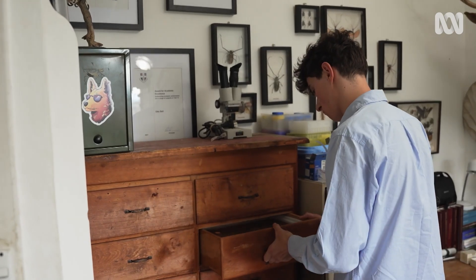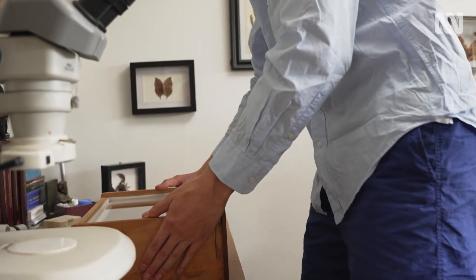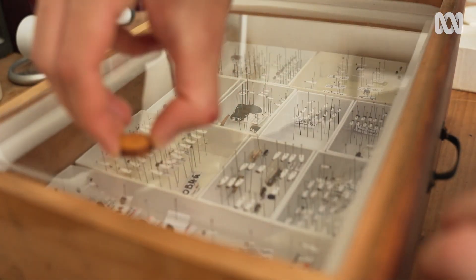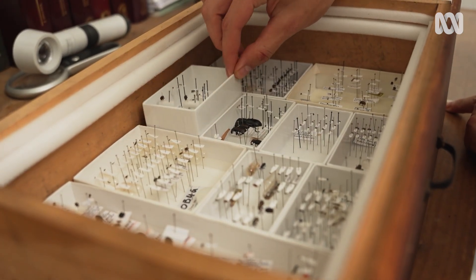Globally, there's a lot of weevils that are threatened — there's about a hundred that are extinct already. The work that Bryn and I do helps with conserving species. For example, we can go out and get a new locality record for a species, and that's very valuable data.